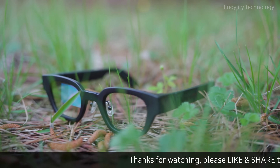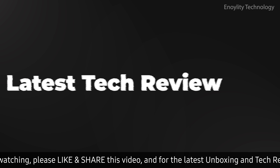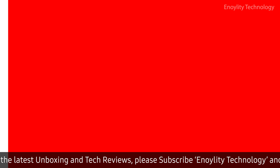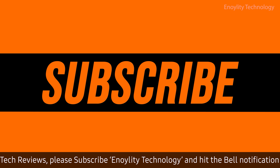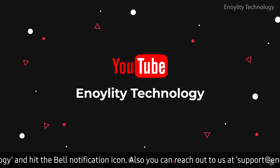Let's see what's inside the box. Hey guys, welcome back to your place for the latest tech reviews and concept renders. This is Annoylity Technology. And before we start the video, don't forget to subscribe and hit the bell icon to stay updated on our upcoming videos.